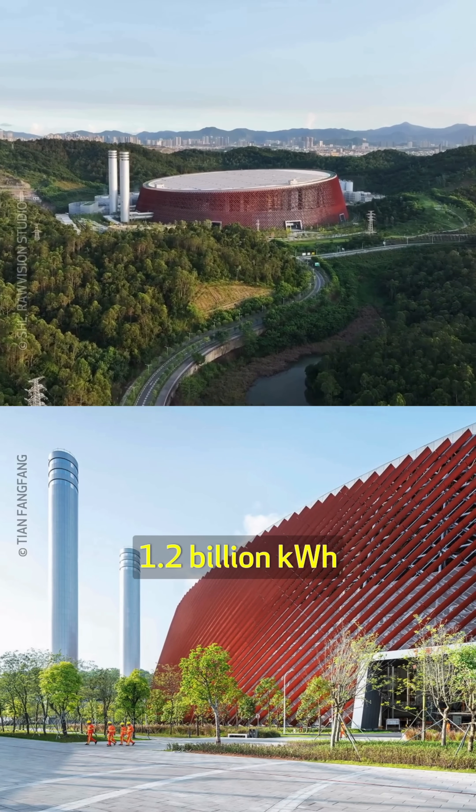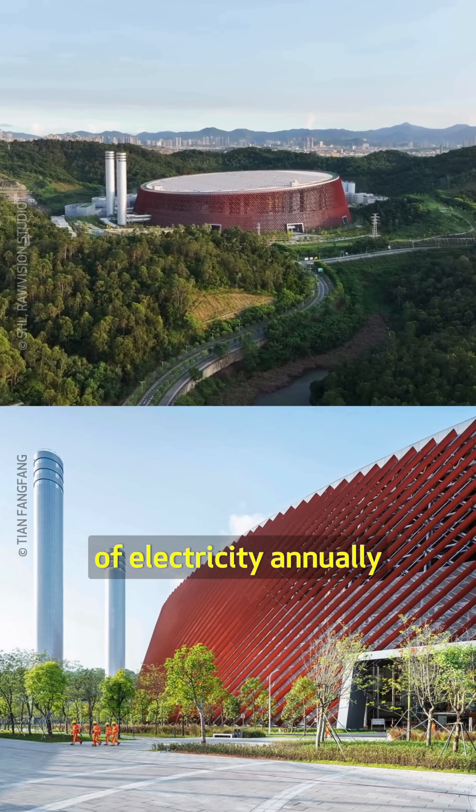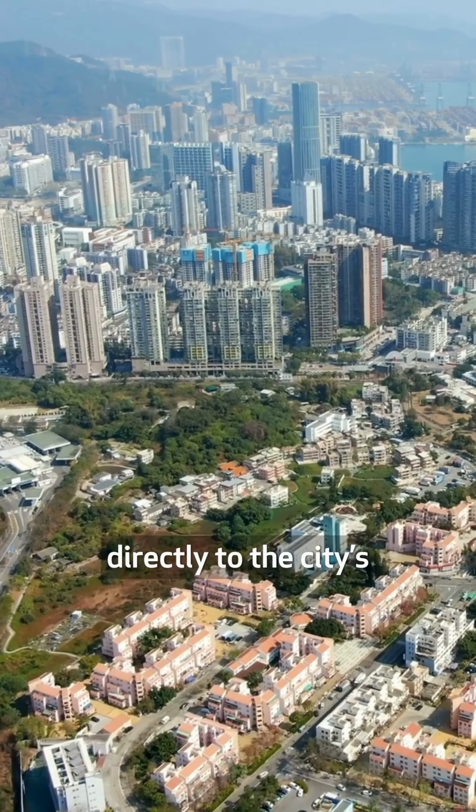It produces 1.2 billion kilowatt-hours of electricity annually, which is supplied directly to the city's energy grid.